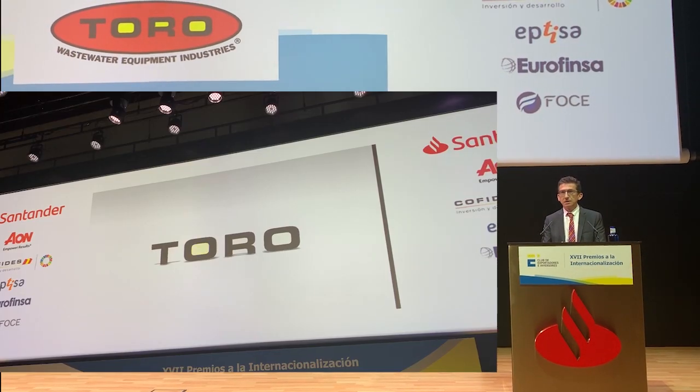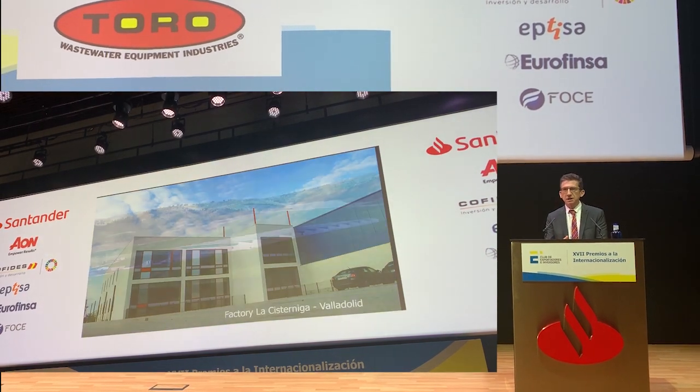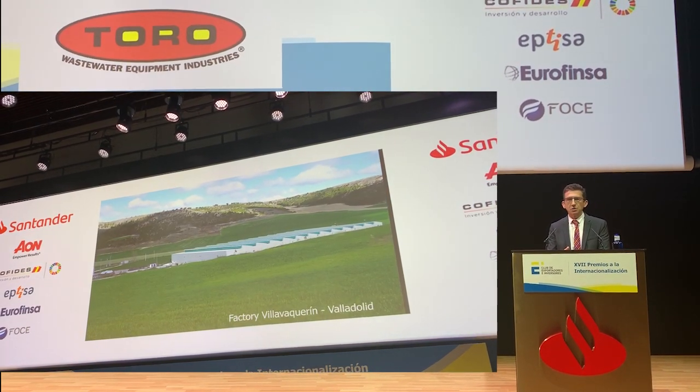Ya estábamos con una muy importante internacionalización. En aquella etapa ya vendíamos el 60% fuera de nuestro mercado.